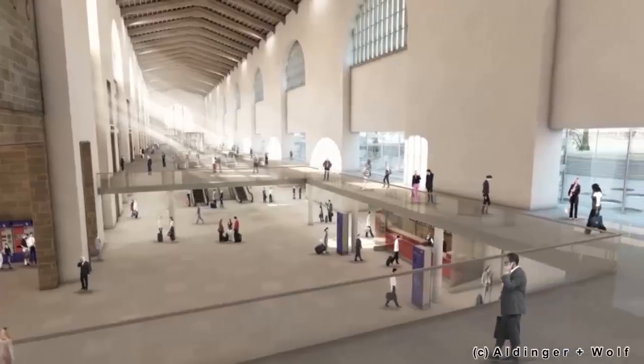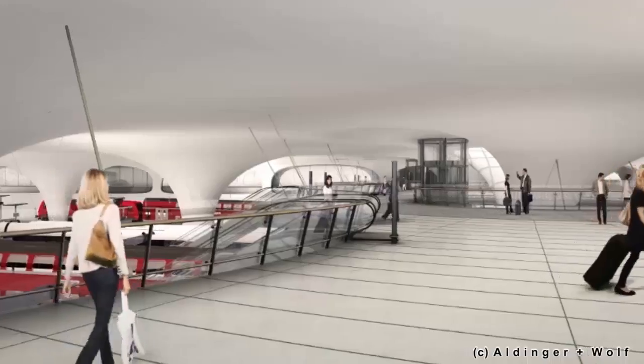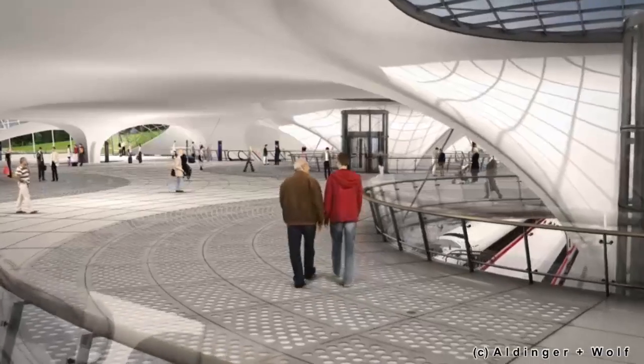Specifically for the concrete of the columns, we did a lot of lab tests which were focused on finding the correct pigment of white colour. In the end, we produced about 50 different sample plates with different concrete compositions.